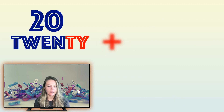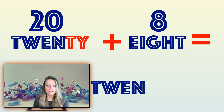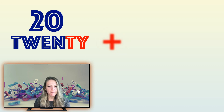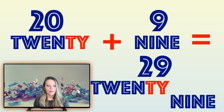And 20 and 8 — can you count the answer? That's right, 28! Great. Let's go to the next one and try once again: 20 and 9 is — that's right, 29! Wonderful.